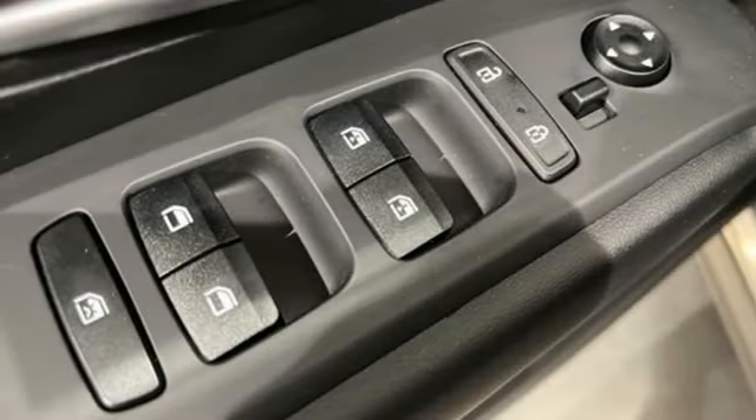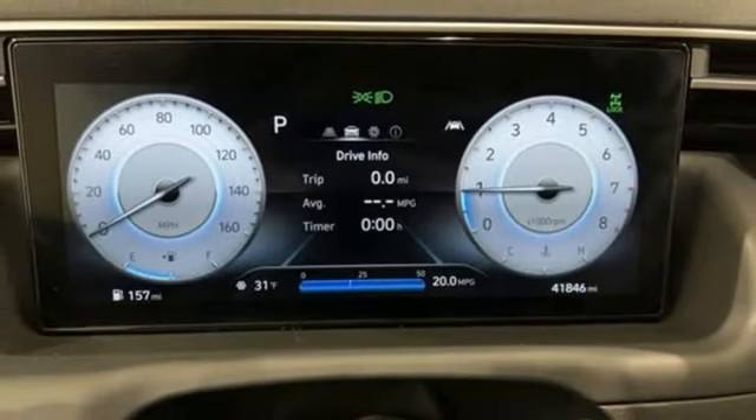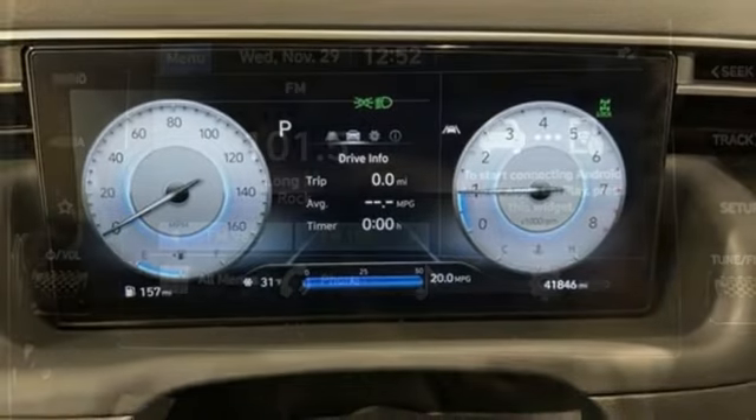Dual zone climate control, pearl coat paint, electronic shift on the fly, steering assist cruise control, and LED low and high beam headlights.